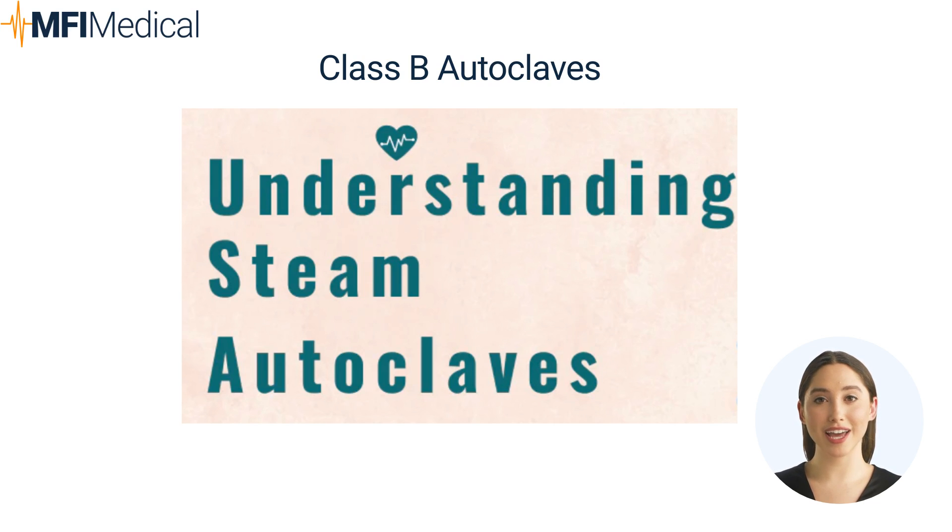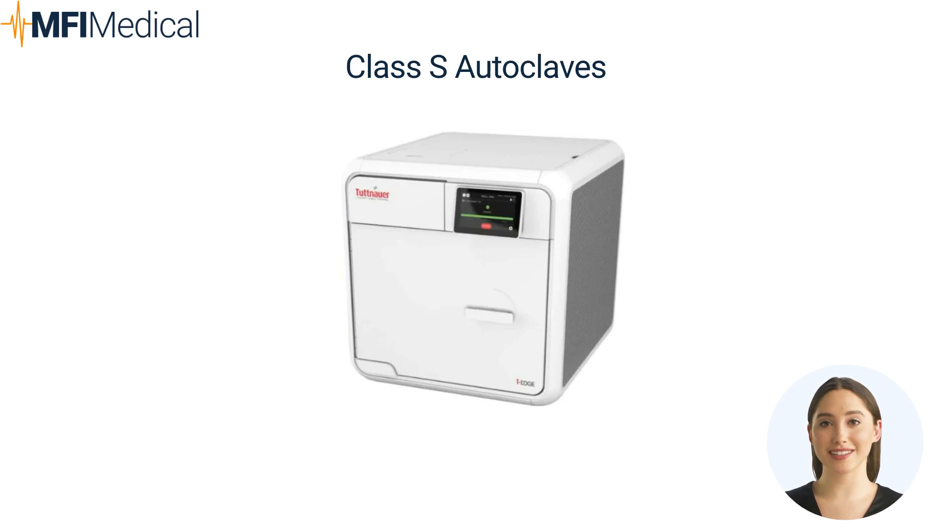Cons: Higher price point — generally more expensive than Class N and Class S autoclaves. Energy consumption — might consume more energy due to its vacuum cycles. Class S autoclaves offer intermediate functionality — more versatile than Class N, but less so than Class B.